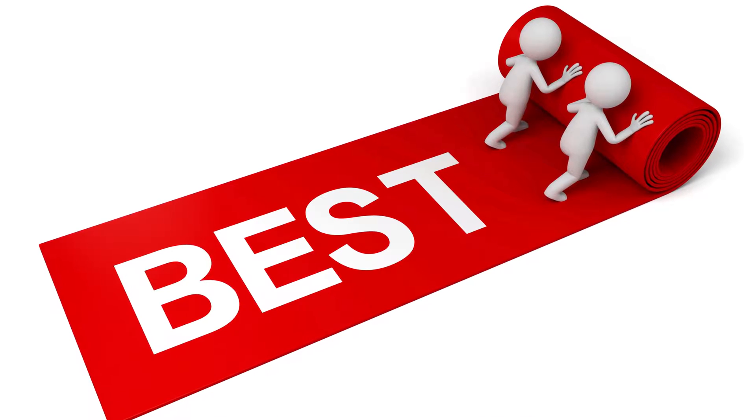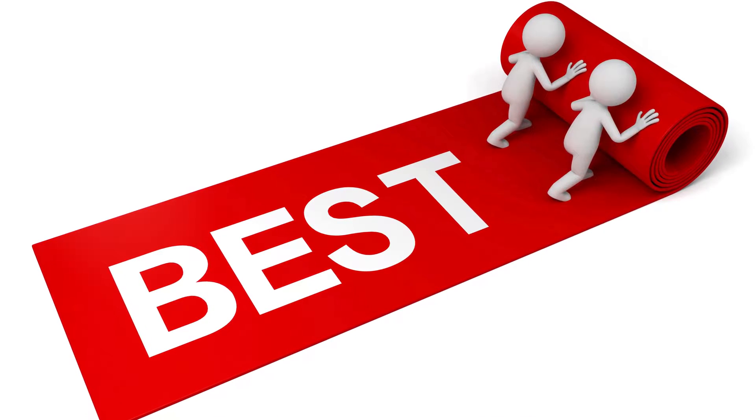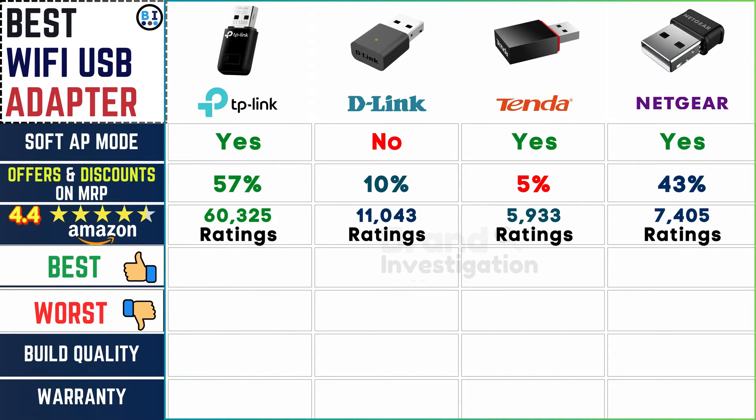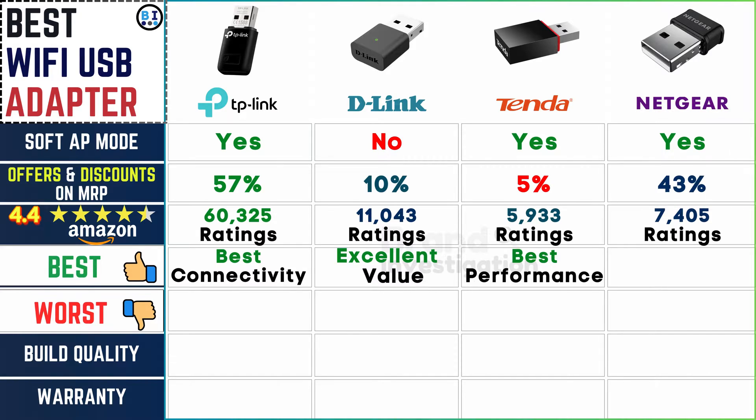Highlighting standout features: TP-Link stands out for its best-in-class connectivity, D-Link excels in providing excellent value, Tender is renowned for its exceptional performance, and Netgear is celebrated for its lightning-fast speed — each brand offering unique advantages to cater to diverse user preferences.